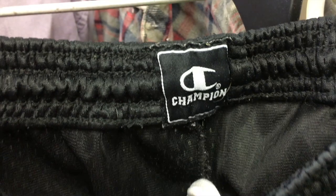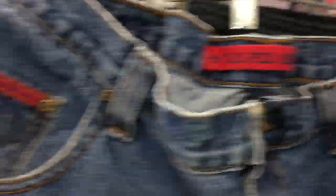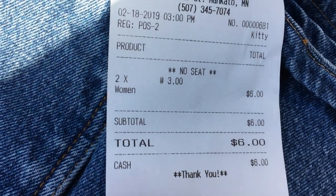At Salvation Army, first thing we picked up were these black mesh Champion shorts, only $3, but they usually sell for $10-$12. Then we got these US Polo Association dope jean shorts, size 38, only $3 — should sell for $20-$25. Total for those was $6. On to the last and final thrift store.